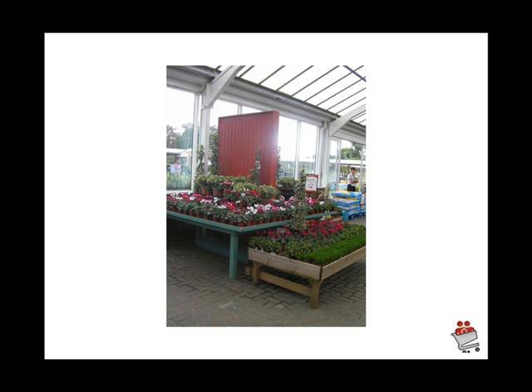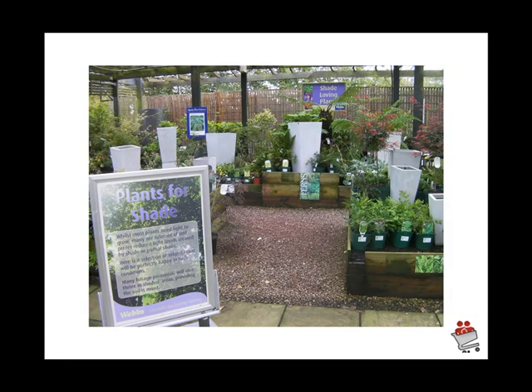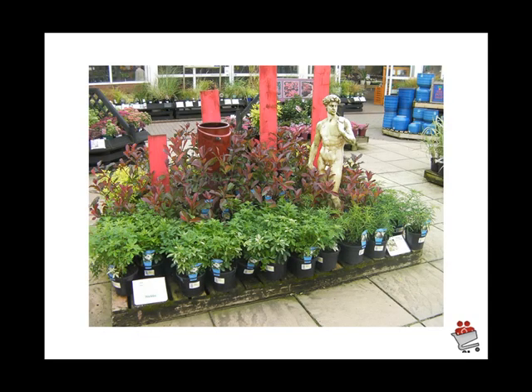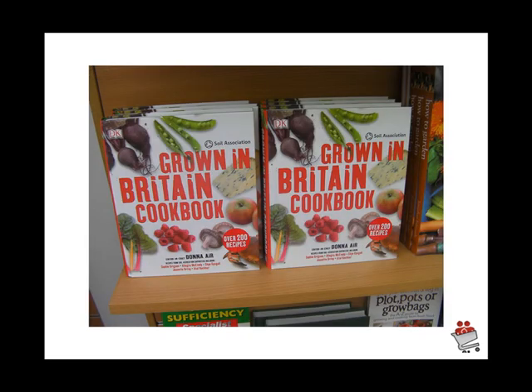A very effective technique is to take a backboard and use it to enhance the plants. Here we've got white pots being used in the shade-loving area to lift a duller area in the garden center — very careful, clever use of product. It's nice to see Trisha recommending products in the garden center; a personal touch that gets the message across. Color theming is going to be a very big issue in the coming season and it's good to see that Webbs are looking at these color themes.